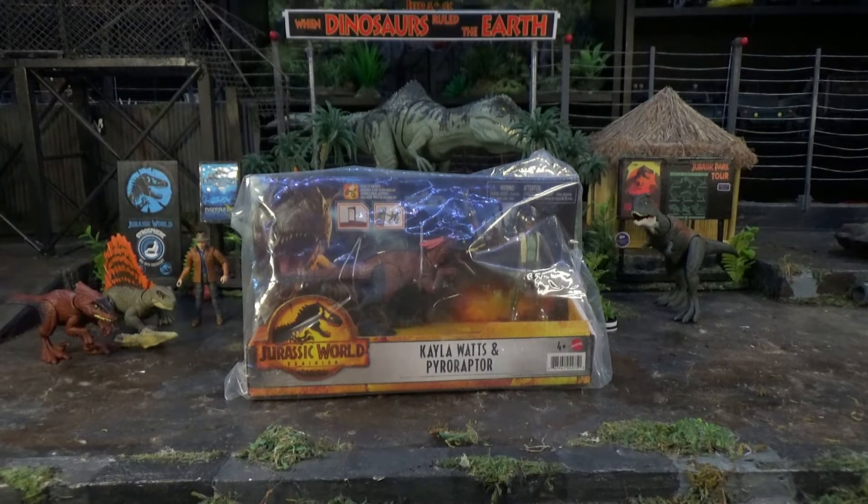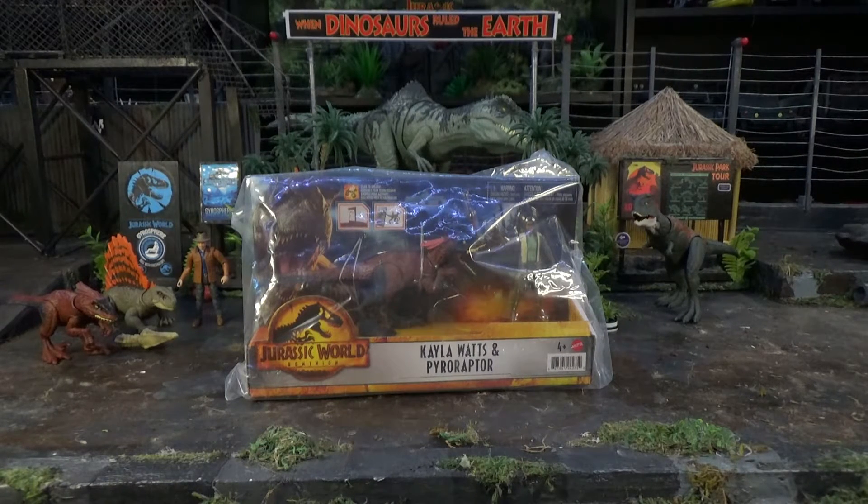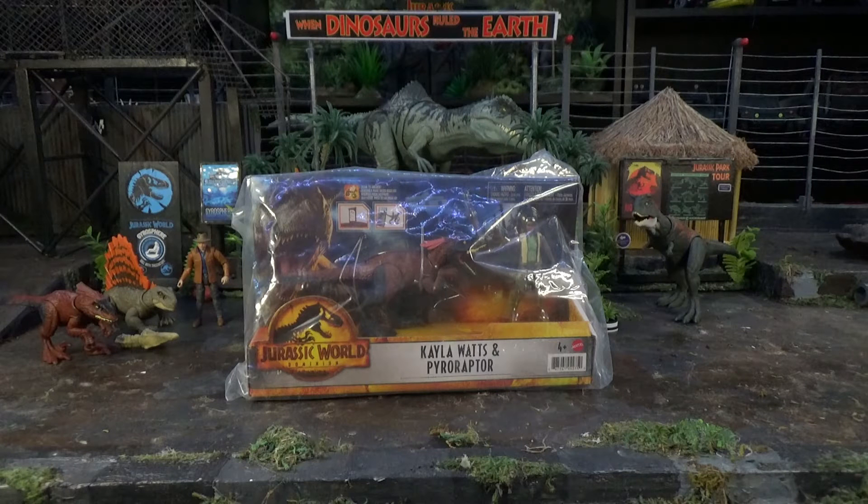Well, what do we have here — Kayla Watts and Pyroraptor! I had been waiting for this package for over a month. Originally I had ordered Kayla Watts and Dr. Grant from Big Bad Toy Store, but it took forever and there was no shipping notification, so I had to cancel my orders when I saw them show up on Amazon and got them from there.